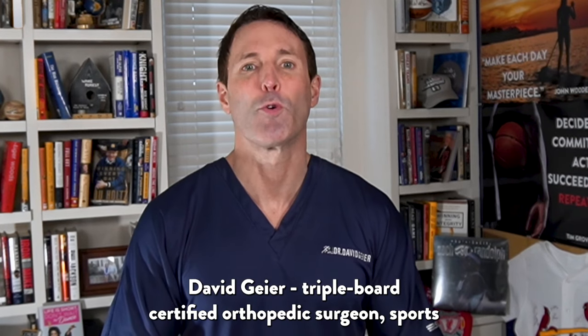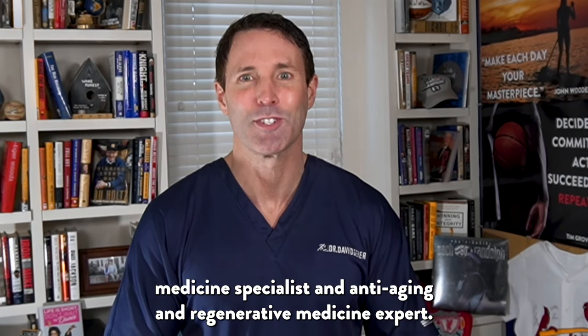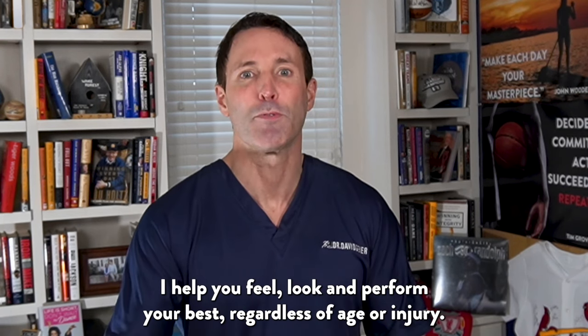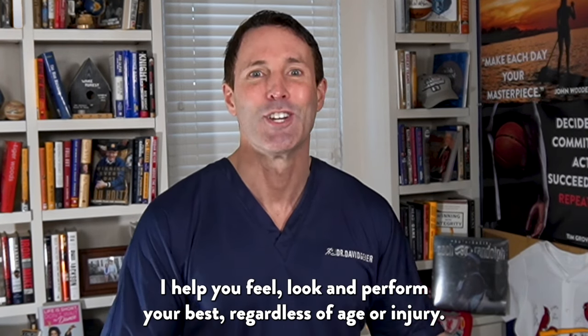I'm Dr. David Geyer, triple board certified orthopedic surgeon, sports medicine specialist, and anti-aging and regenerative medicine expert. I help you feel, look, and perform your best, regardless of age or injury.